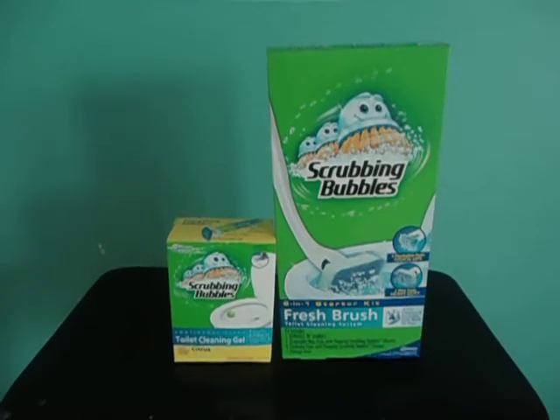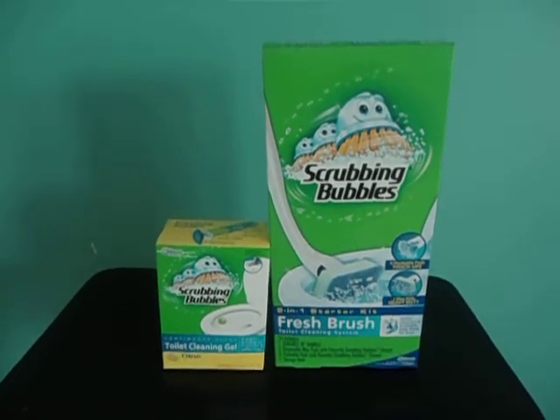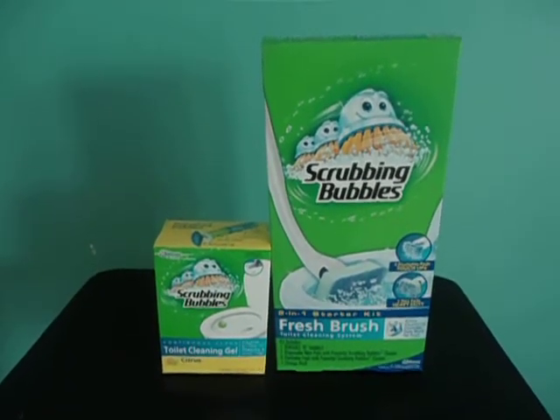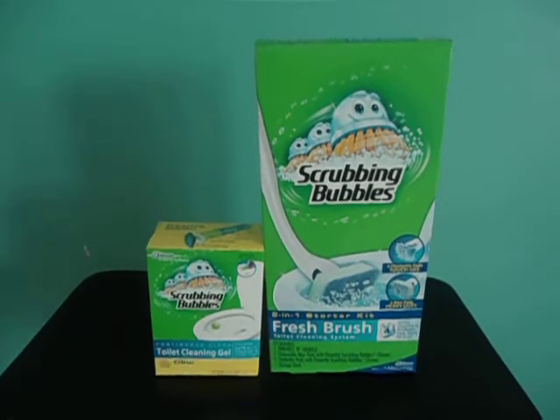Hello everybody. Very briefly, I'm bringing you a deal that I got on Scrubbing Bubbles. For both of these, the cost was two dollars and eighty-five cents. I was actually surprised to find out that this was a better deal at Giant than it was at Target, and it may be because I didn't have the right coupons available to stack at Target.